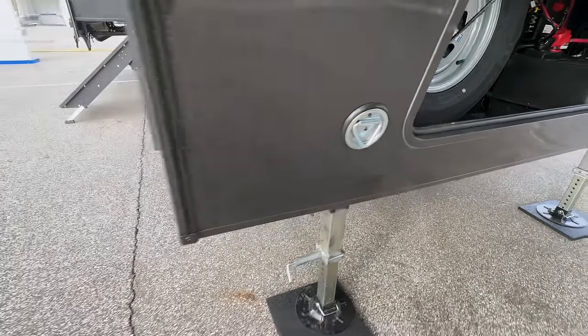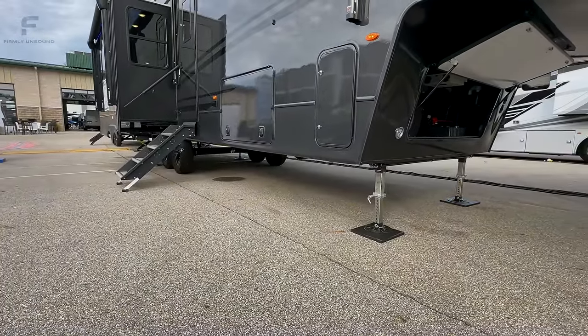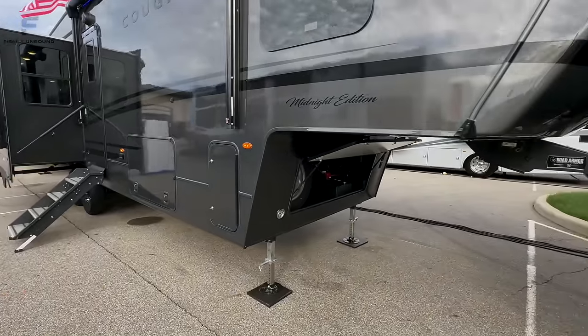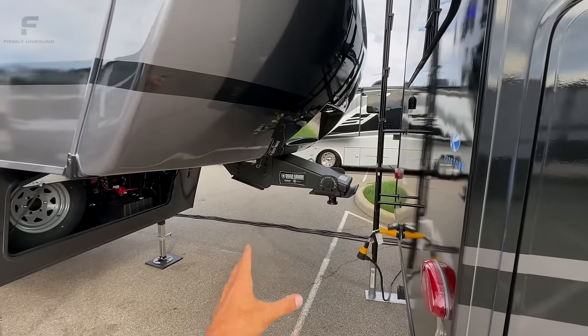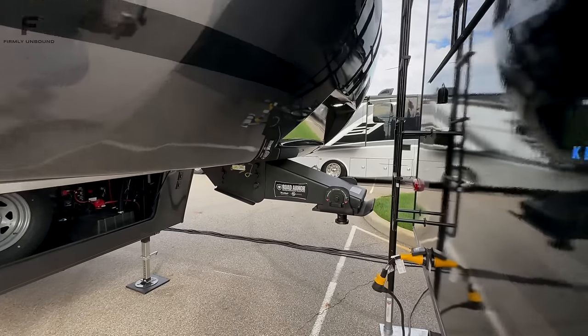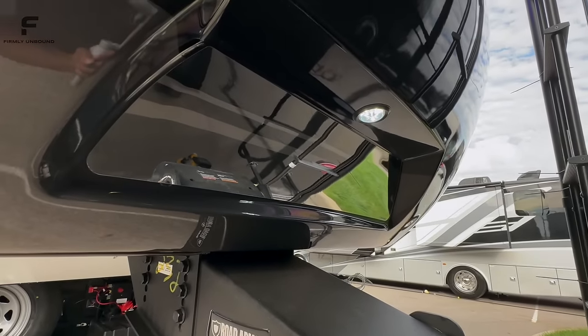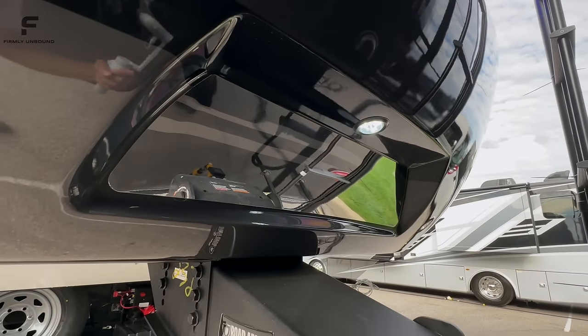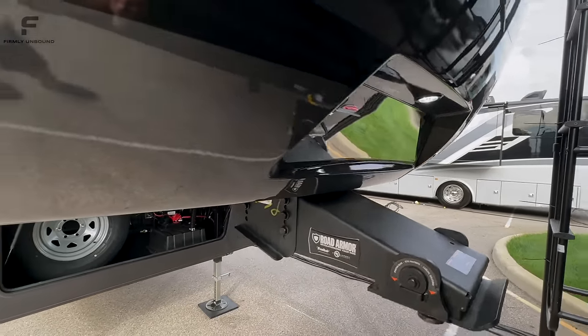There's a spare tire underneath as well, and they now have a leash latch — that's new. You're going to have a four-point electric auto-leveling system with legs here and two more behind the axles. It has a Road Armor pin box up front with a rubber bushing, so when you brake and accelerate you get some give for a more comfortable ride. There's also a Hitch Vision mirror so you can see how your truck is lining up with the pin box.